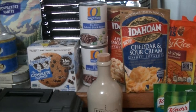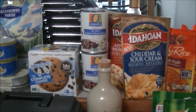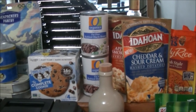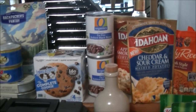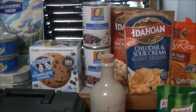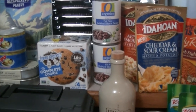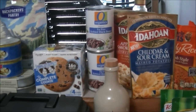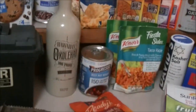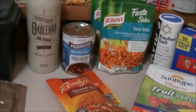Those refried organic black beans were on sale — I was rolling through Safeway about last week and it was less than a buck for a can of beans. Those are great refried black beans in tortillas or tacos, soft shell tacos, anything. And I like that Spanish rice, taco rice. So I'm pretty good to go.